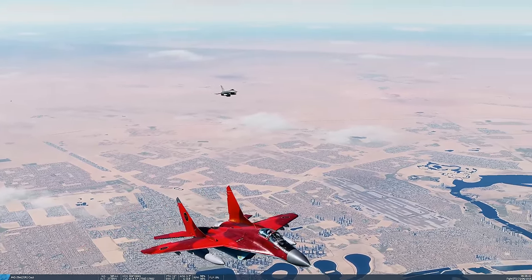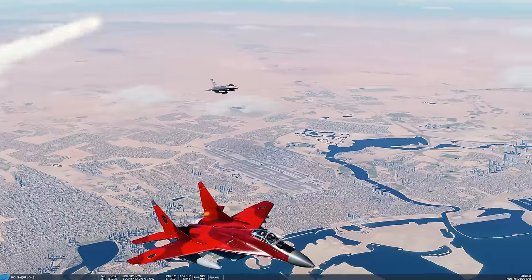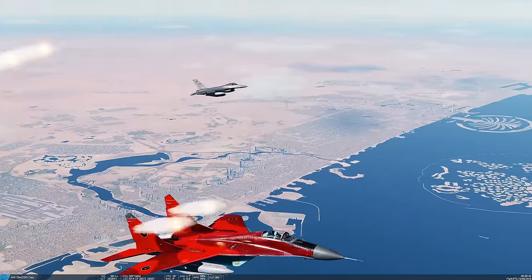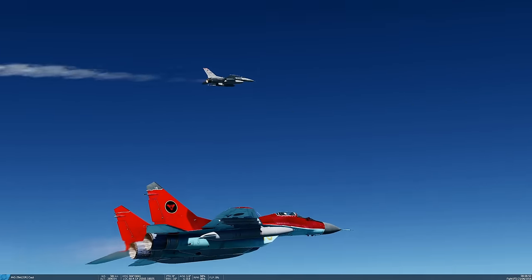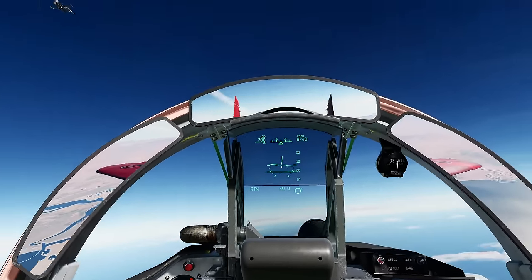Quickly, lighten the load, lighten the load! The F-16 has pulled ahead. How can an F-16 be so damn good? MiG-31's coming as well.